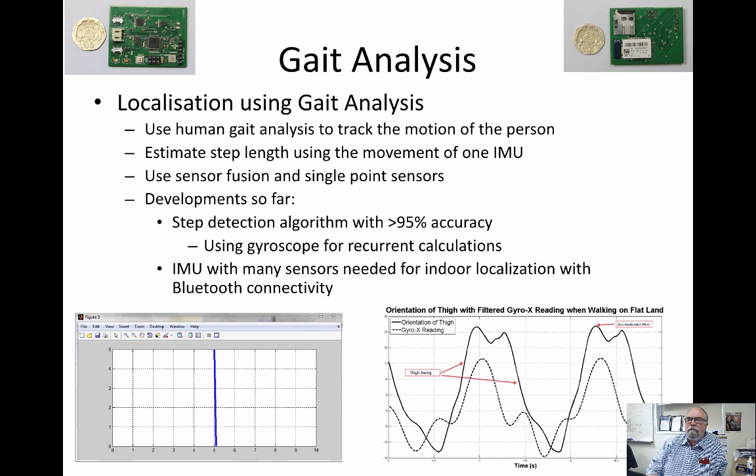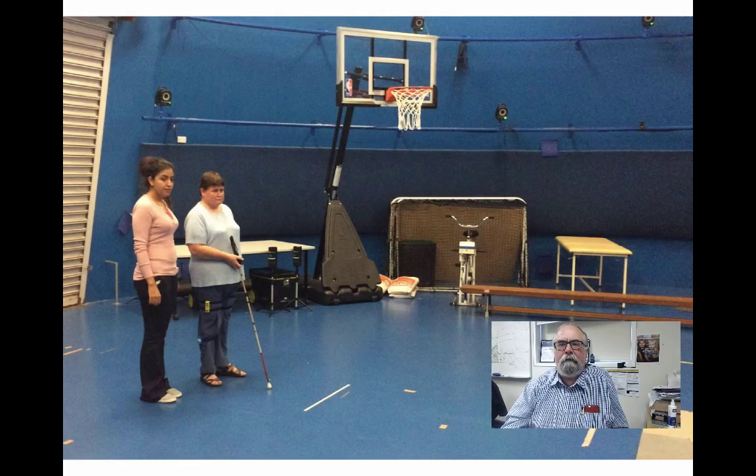We'll have a look at some videos of how we've utilized this in other areas of research as well, which includes cerebral palsy and neurosurgery in the case of foot drop. This video was taken in our motion analysis lab — a 28-camera system. We can see those cameras on the wall with a green light to validate our inertial measurement unit sensors.